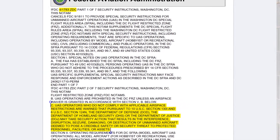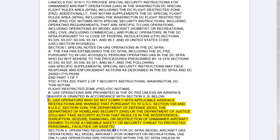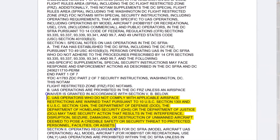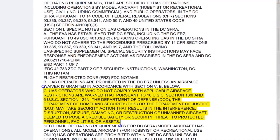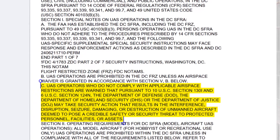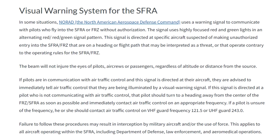Drone operators are warned that any flight into the FRZ or P-56 will result in the DOD, DHS, or DOJ taking security actions including interference, seizure, or destruction of your drone. The FAA also has the authority to suspend or revoke your remote pilot certificate or issue civil monetary penalty actions against you. The North American Aerospace Defense Command, or NORAD, has a system in place around the DC area that detects unauthorized aircraft, so I don't recommend pushing any limits here.